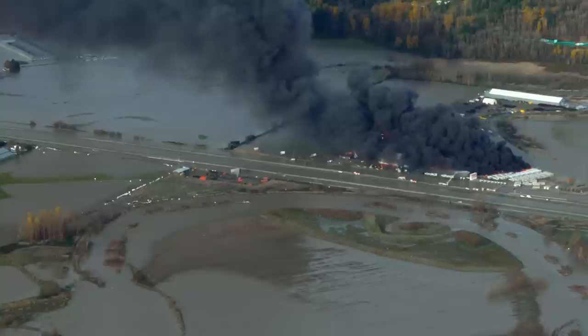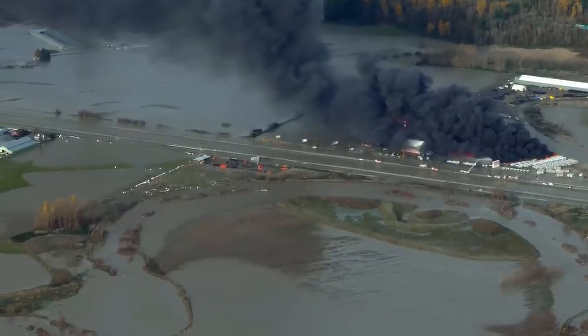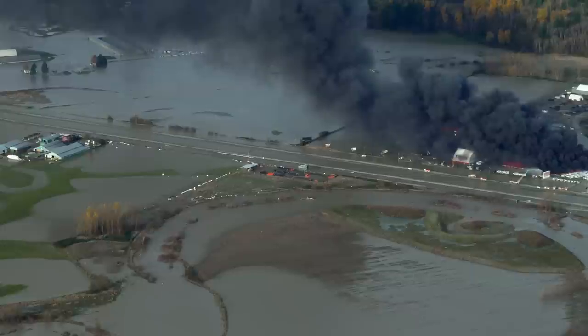There are about 20,000 RV fire cases going to insurance companies per year. Of those 20,000 cases, 16% start at the absorption-style refrigerator. With about 10 million RVers, 20,000 doesn't seem huge, but 16% starting at the refrigerator works out to roughly one fire a day.